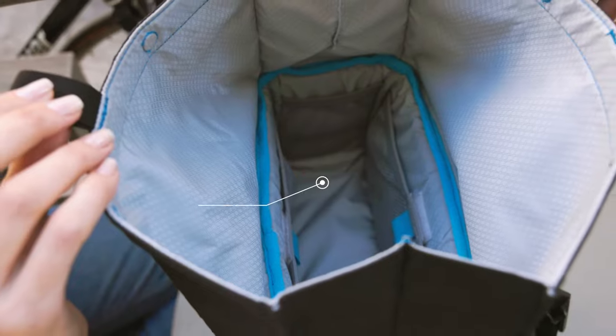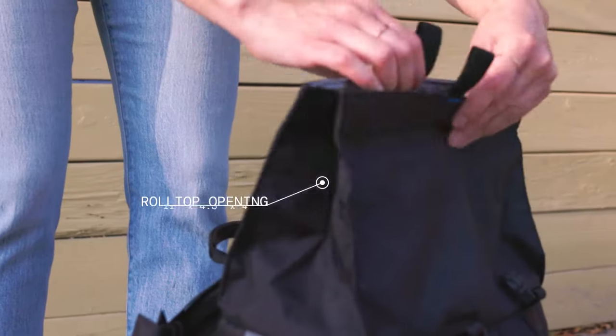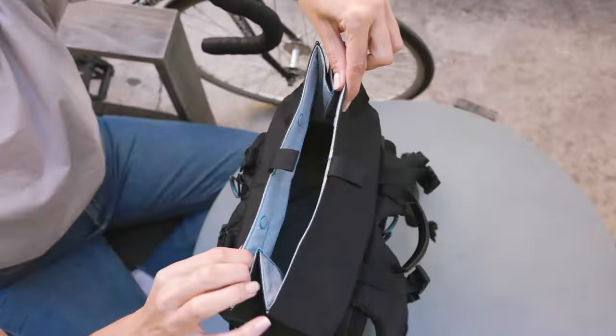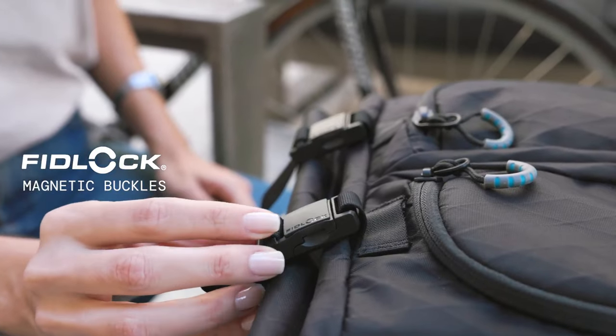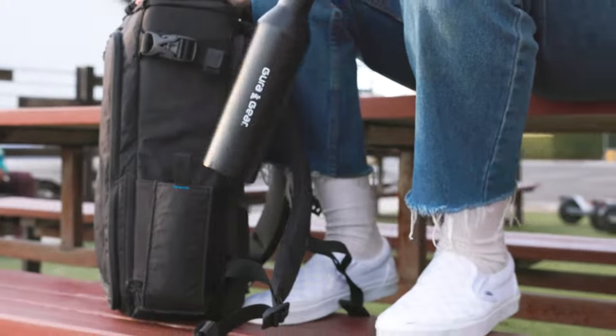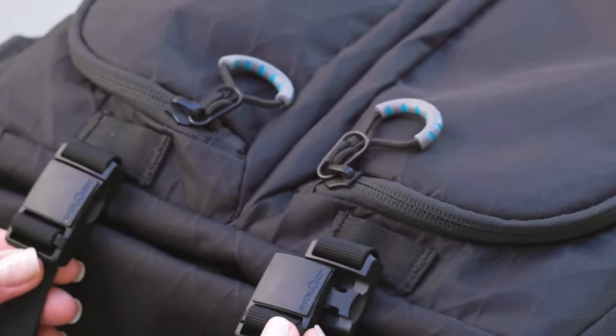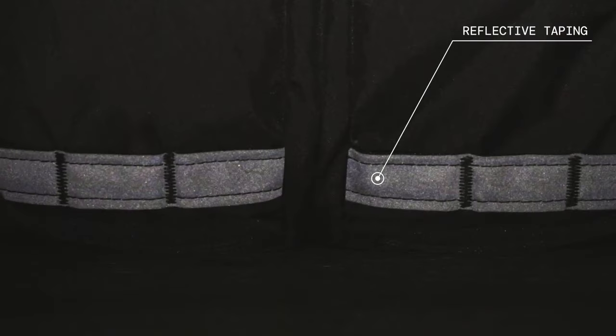We also took it a step further and incorporated high-tech magnetic closures that are the best and most secure on the market. We went magnet-crazy with this bag: magnetic roll-top closure, Fidlock magnetic buckles throughout — we even made a magnetic water bottle pocket that snaps flat so that looks and function are never compromised.